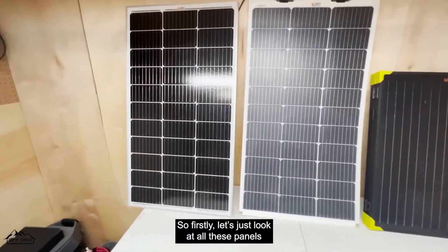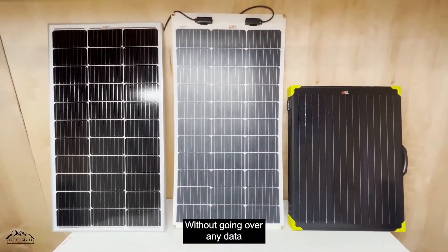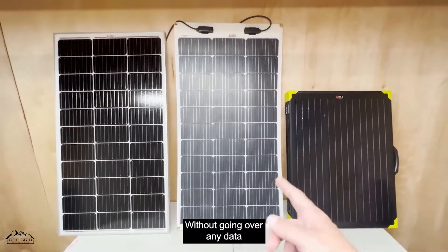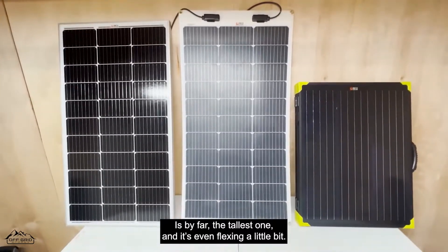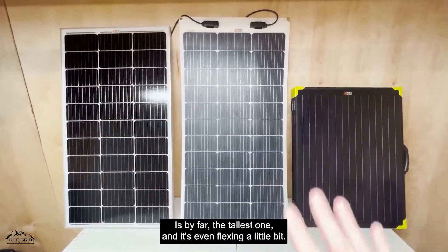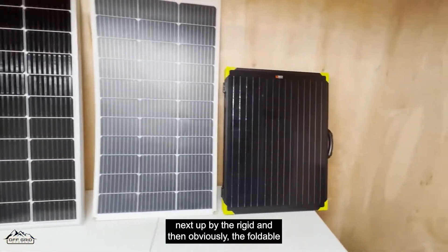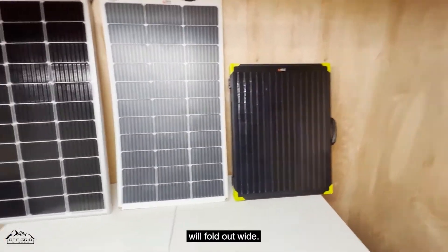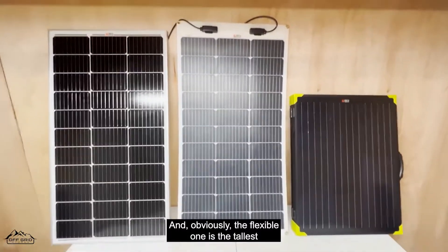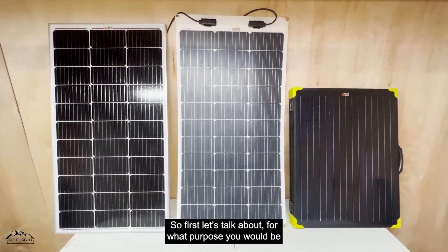First let's just look at all these panels without going over any data. The flexible panel is by far the tallest one and it's even flexing a little bit. Next up is the rigid, and then obviously the foldable one — the foldable won't be very tall, it folds out wide. The flexible one is the tallest.